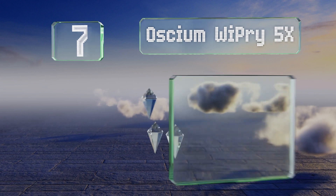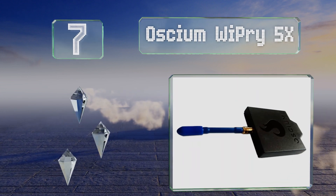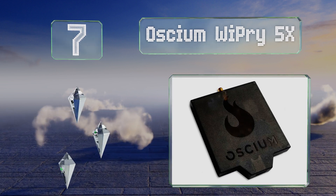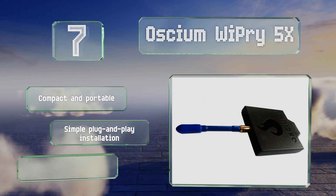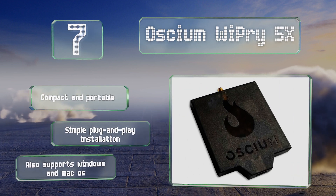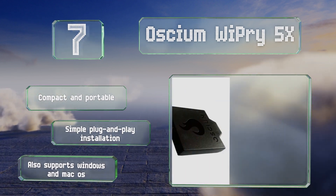Coming in at number seven, the OSCIUM PRY 5X connects to a mobile device via an app in order to create an analyzing tool that's very powerful. It identifies myriad causes of interference in an area, from Bluetooth to baby monitors. It's compact and portable and promises a simple plug-and-play installation. It also supports Windows and Mac OS.